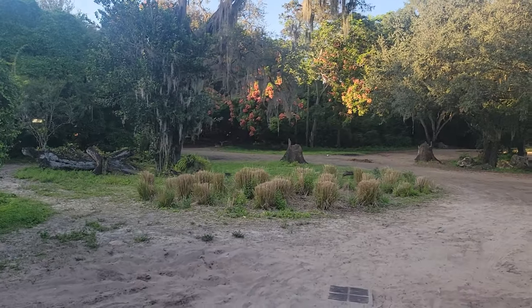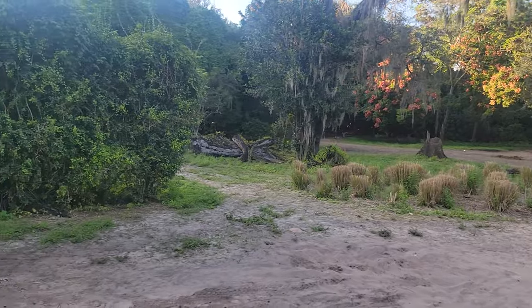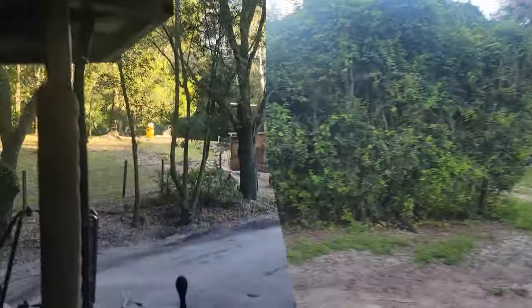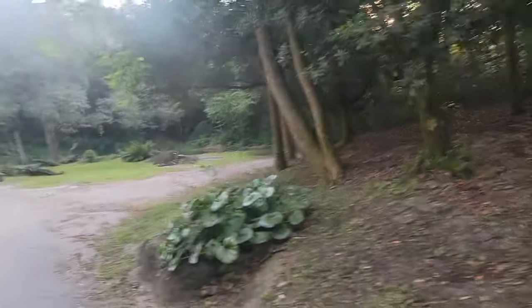All the way back there in the corner, there are fluffy little antelope called Waterbuck. They are usually found in more aquatic environments.